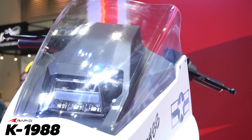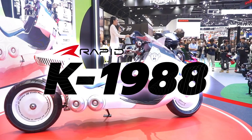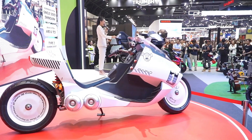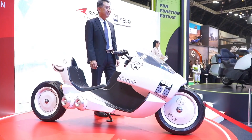The K-1988 is an electric motorcycle. It rocks a 15 kilowatt electric motor with a power output of around 20 ponies, giving the bike a top speed of around 87 miles per hour, which is actually technically pretty impressive for an electric scooter.